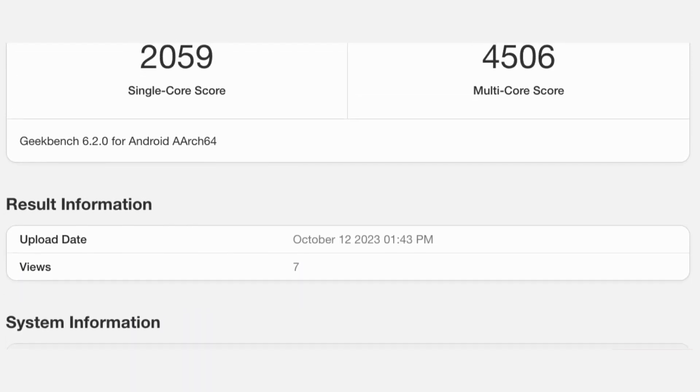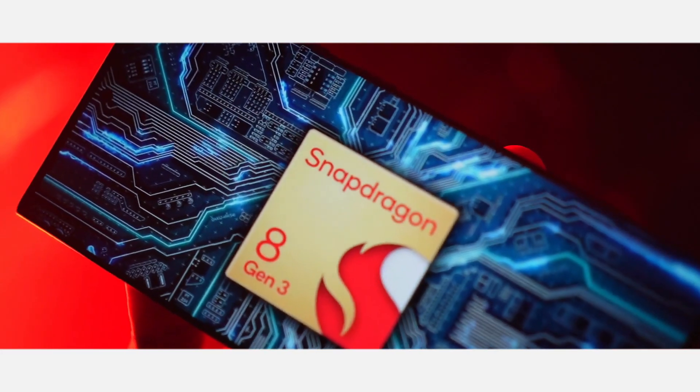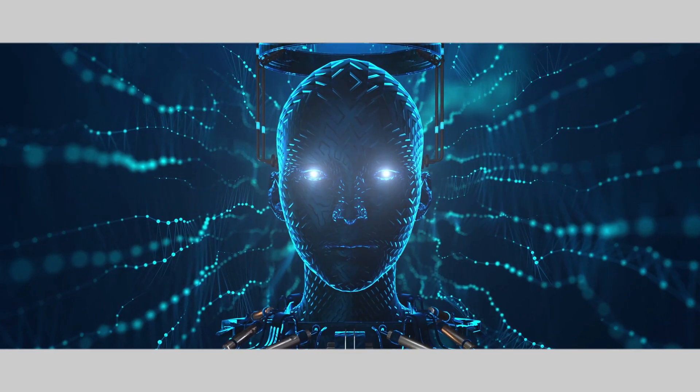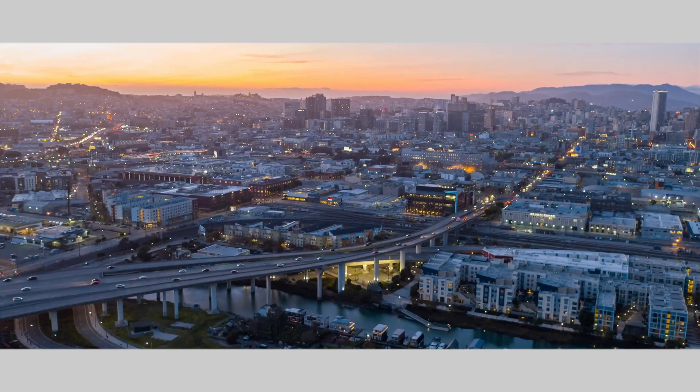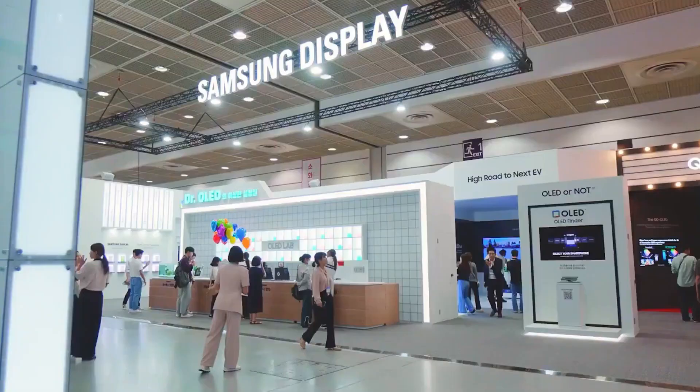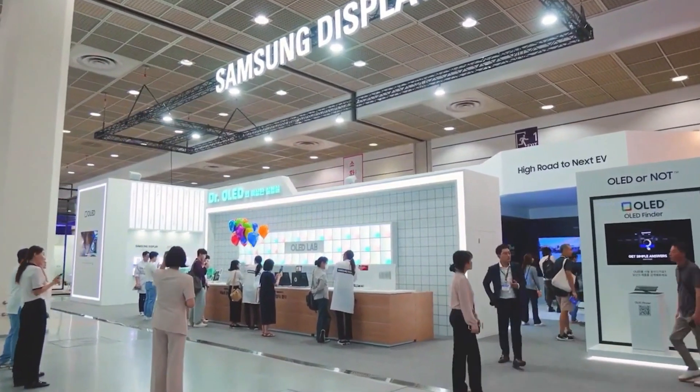In all honesty, while these benchmark results may not hold great significance at this point, they do provide some level of assurance that the S24 Ultra will indeed feature the Snapdragon 8 Gen 3 processor in all markets, including Europe. However, it's too early to make a final judgment based on these Geekbench results, but the fact that the Exynos chips are still performing well could be a good sign for Samsung's future projects.